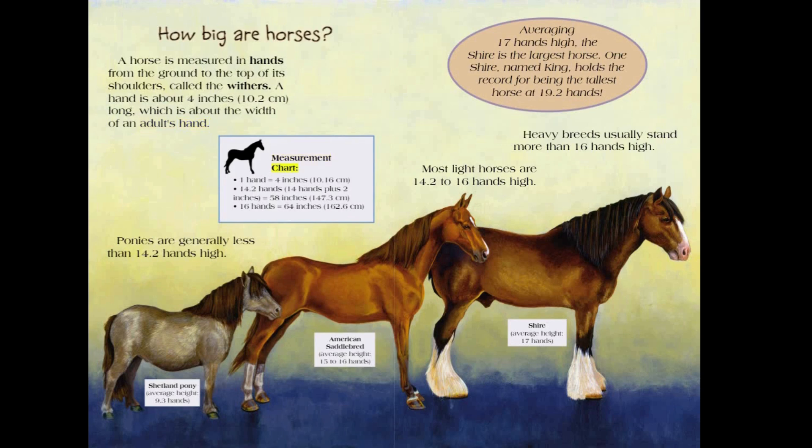Horse measurement chart: One hand equals 4 inches, or 10.16 centimeters. 14.2 hands (14 hands plus 2 inches) equals 58 inches, or 147.3 centimeters. 16 hands equals 64 inches, or 162.6 centimeters. Ponies are generally less than 14.2 hands high. Shetland pony average height: 9.3 hands.